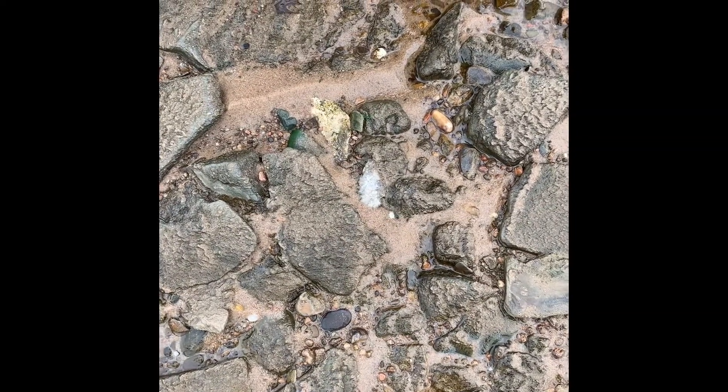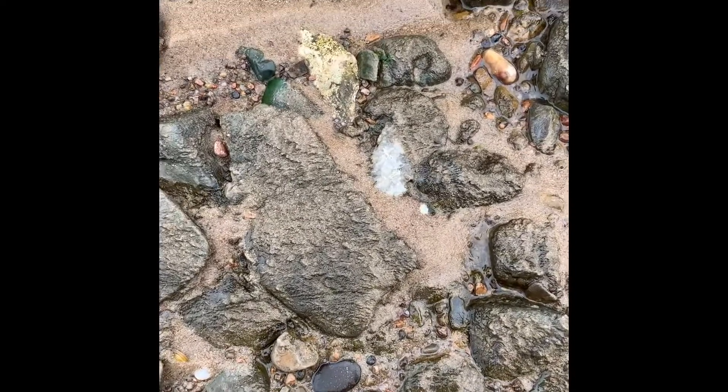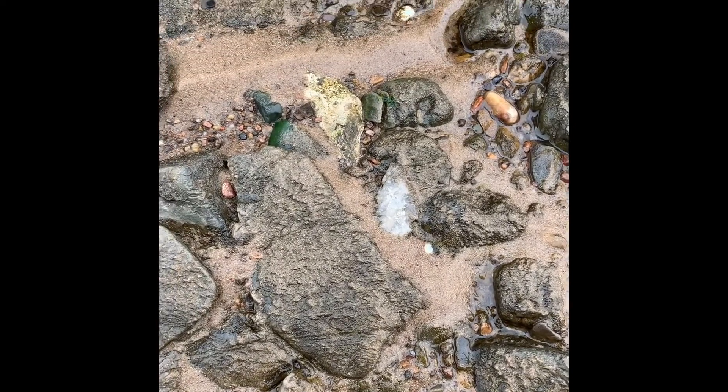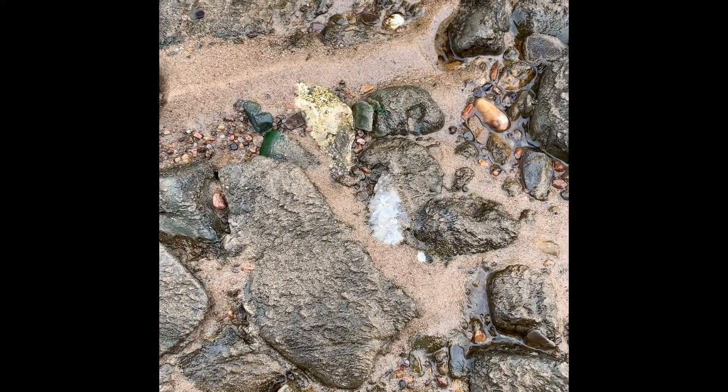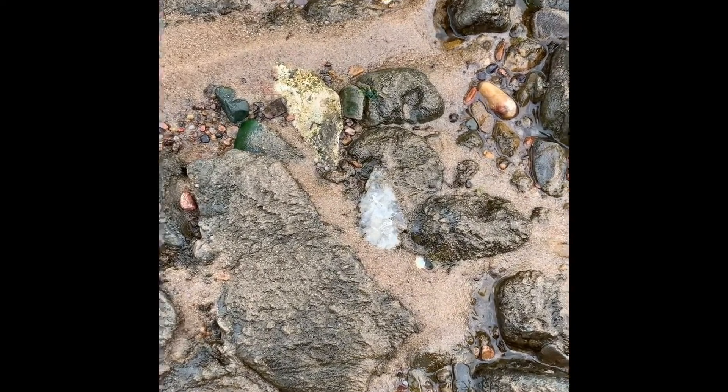We've been hunting hard still, probably an hour and a half, two hours later. I think we got one here. Kind of walked a couple of miles and then came back to where we started. I think we got one, so let's go ahead and pull her out of there and see what she looks like.